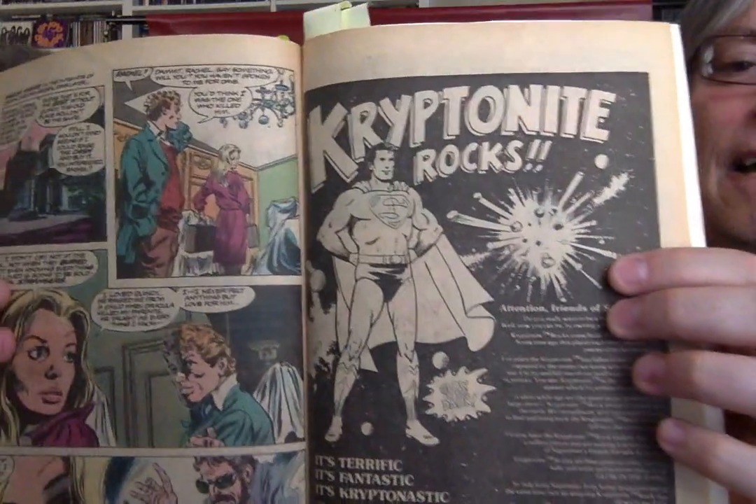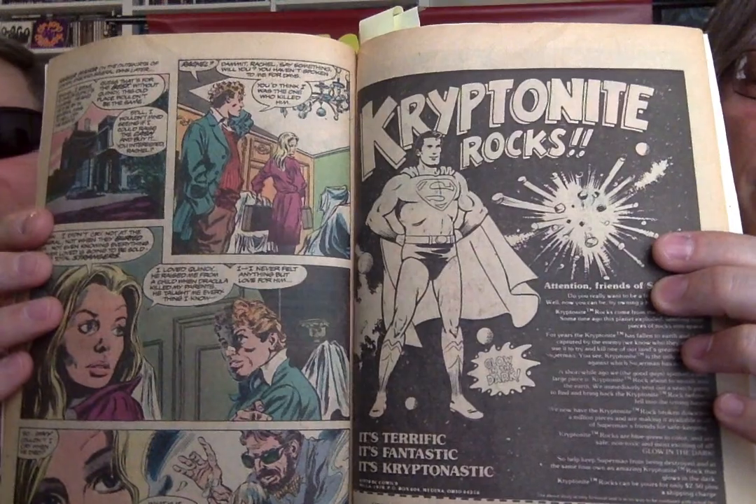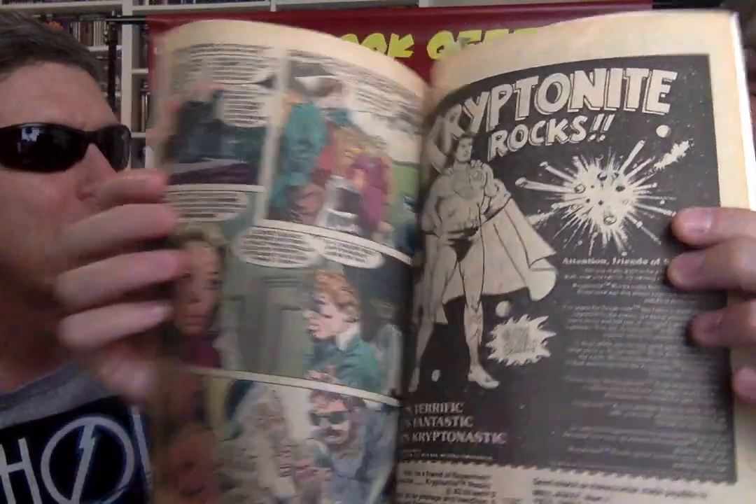What's interesting about this one — here we have a DC character being advertised in a Marvel comic. It's kryptonite rocks. At first I was thinking Pop Rocks. No, this is actually selling real rocks. If you like Superman, you need a kryptonite rock — because there's a market for everything. What kind of Superman fan are you if you don't own a kryptonite rock? I'm like, if I really like Superman, why would I want kryptonite rock? That's going to mess with him.